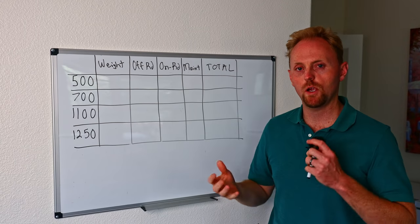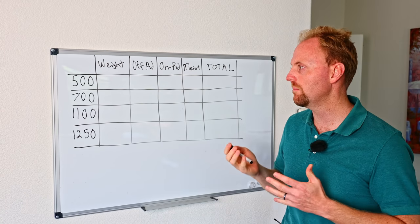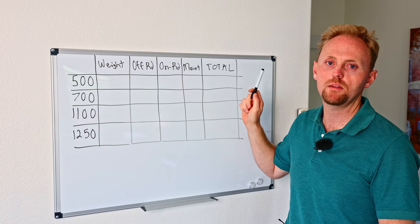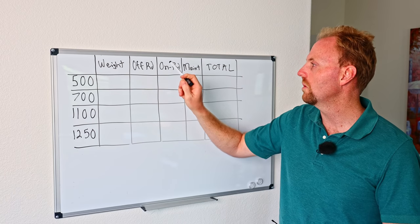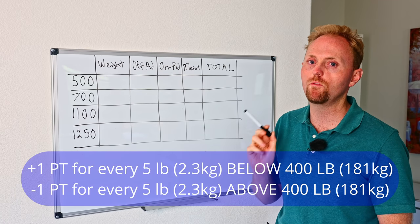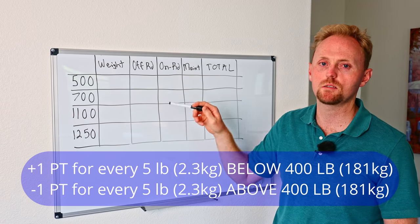We can't cover every single detail in this video, but I've selected four main areas to compare these bikes and give them a score. The four areas are: weight, off-road performance, on-road performance, and maintenance frequency or difficulty. For the weight score, bikes get one point for every five pounds below 400 pounds, or lose one point for every five pounds above 400 pounds. This will make more sense when we do the scores.